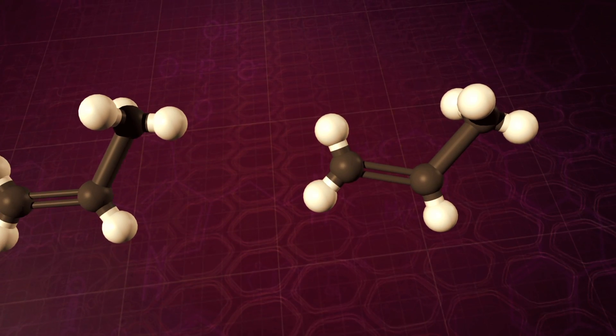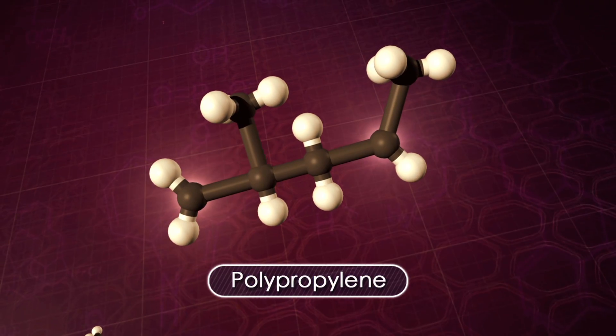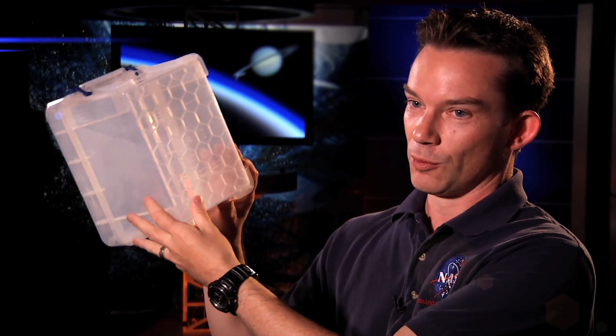The propylene that we found on Titan can be polymerized — that means that the molecule is formed into long chains — and when these chains are tangled together it forms a hard clear plastic that we use in many household objects. So that was really fun for me to realize that something that we discovered in space was in fact something that I was touching every day on the Earth.